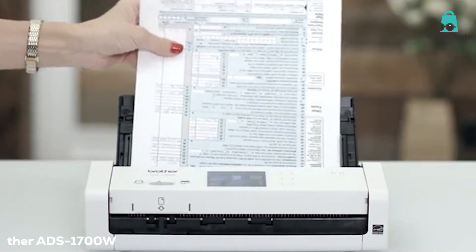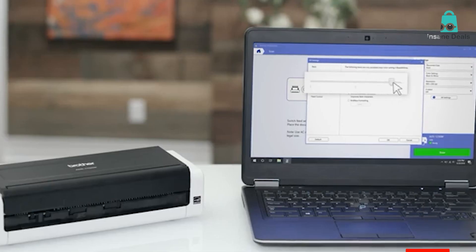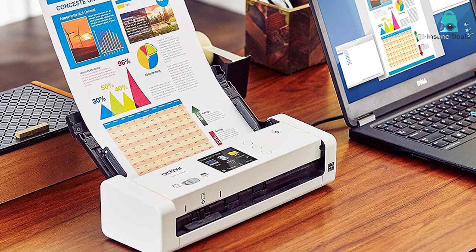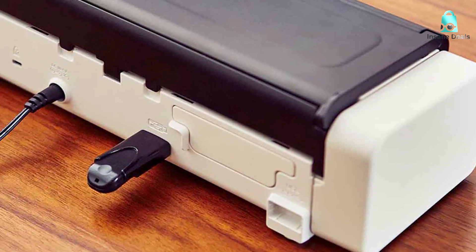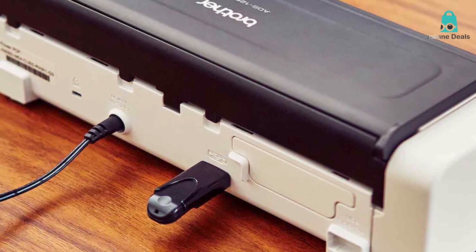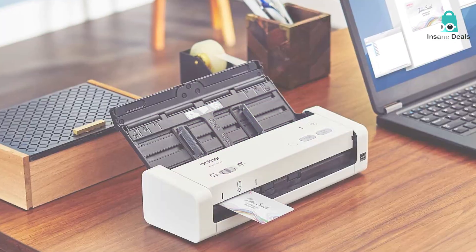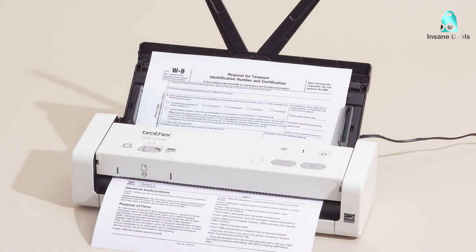Next at number 4 we have the Brother ADS-1700W Wireless Compact Document Scanner for Professionals. When it comes to a document scanner that seamlessly combines wireless convenience, compact design, and professional-grade performance, the Brother ADS-1700W is the name that stands out. The scanner is tailor-made for professionals seeking efficiency and productivity. The ADS-1700W offers wireless connectivity, allowing you to scan documents directly to your devices, whether it's a computer, smartphone, or cloud storage. This feature makes it incredibly versatile and suitable for both personal and business use.